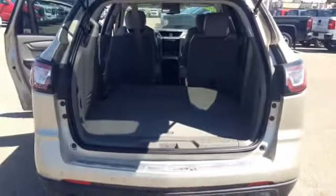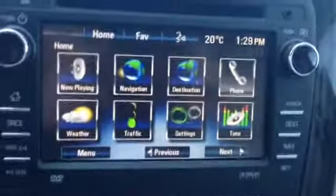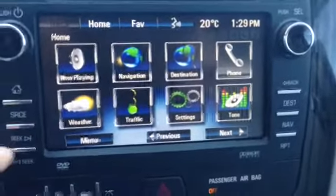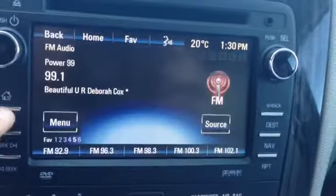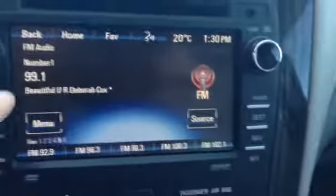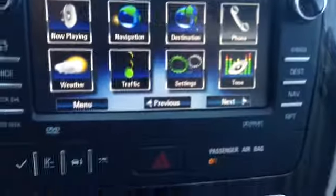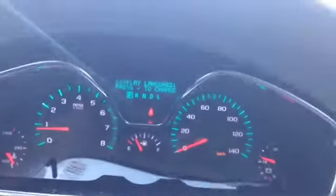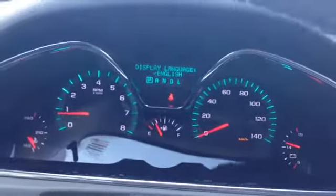Now let's hop into the front seat and look at the features inside this Traverse. Taking a look at our infotainment center, on the side we do have our radio controls, main controls, and home button. We also have navigation and Bluetooth.